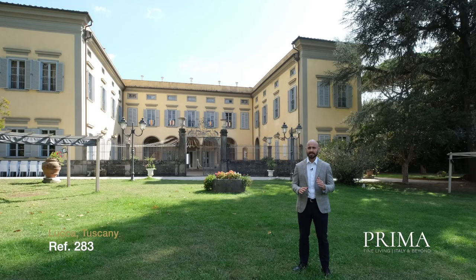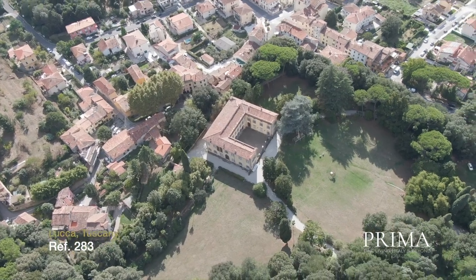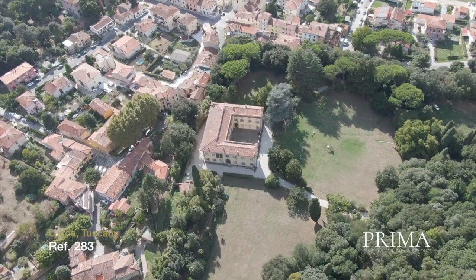Entering the villa really is like taking a step back in time. The property's location is excellent, just 15 minutes from the famous cities of Pisa and Lucca and one hour from Florence.